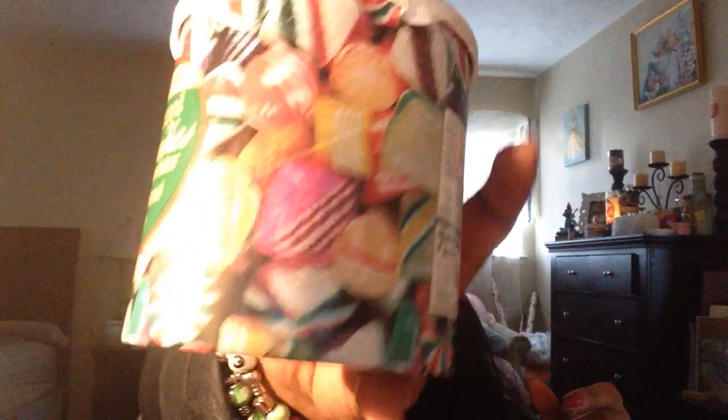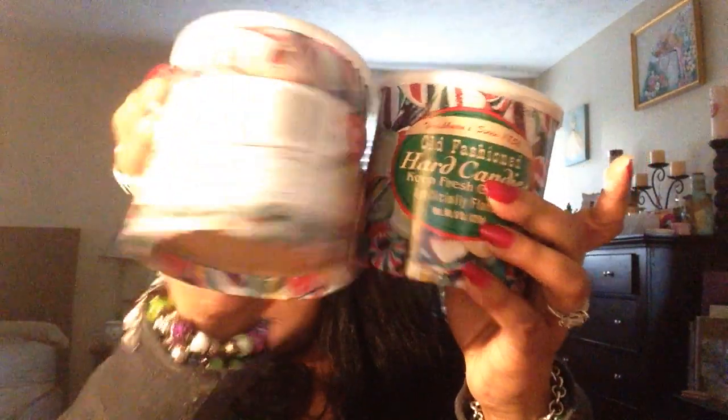I picked up some candy canes of course. They also have these old school hard Christmas candies at Dollar Tree — do y'all remember those that your grandma used to have in a candy jar? They're selling them at Dollar Tree and I picked up two.